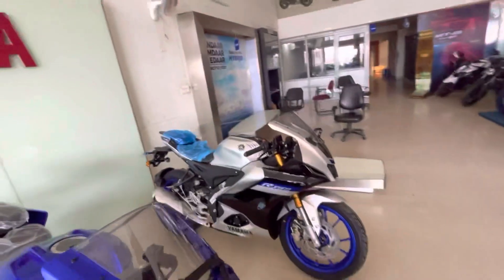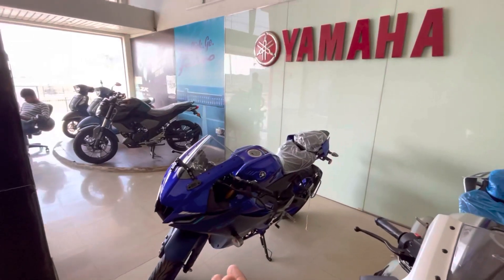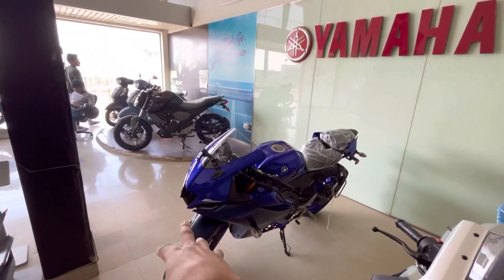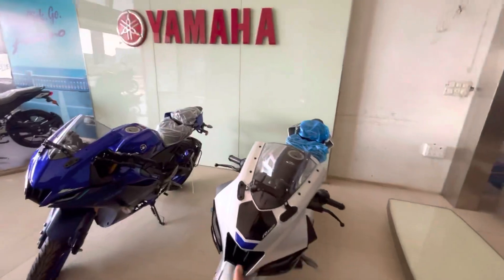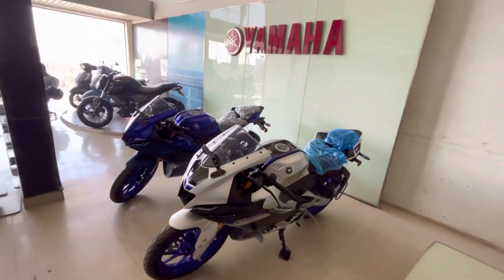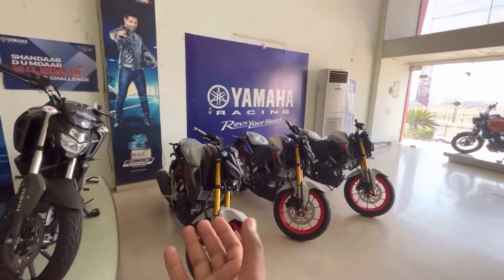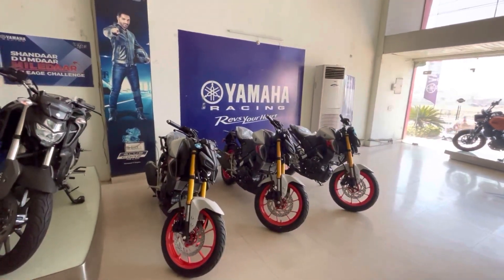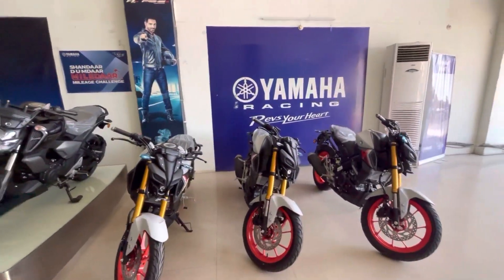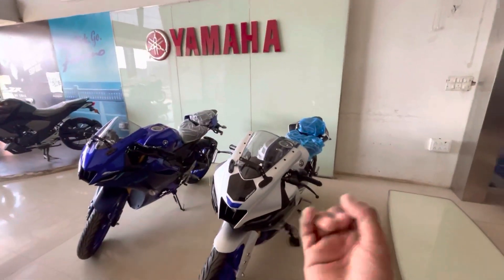The blue color is good but I don't personally like it. To talk about the on-road price: the 2022 model was priced around 2,20,000 rupees, but the 2023 model is 2,30,000 rupees. As usual, the price has increased by about 20,000 rupees.